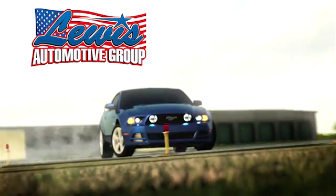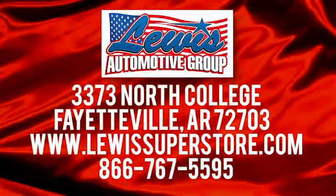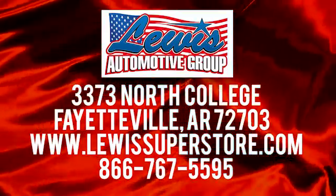At Lewis Automotive Group, our friendly, skilled and knowledgeable staff is here to help you find that new or quality used car you've been searching for. We are conveniently located at 3373 North College in Fayetteville, Arkansas.